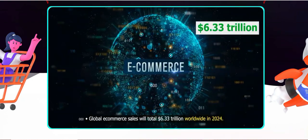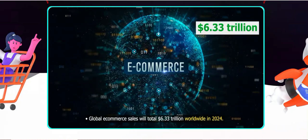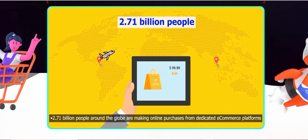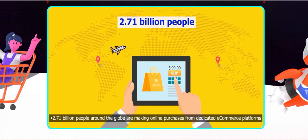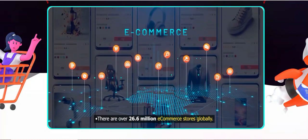Number four: real-time customer support. Whenever I've had questions or encountered issues, the customer support has been responsive and helpful. The live chat feature is a great way to get immediate assistance.